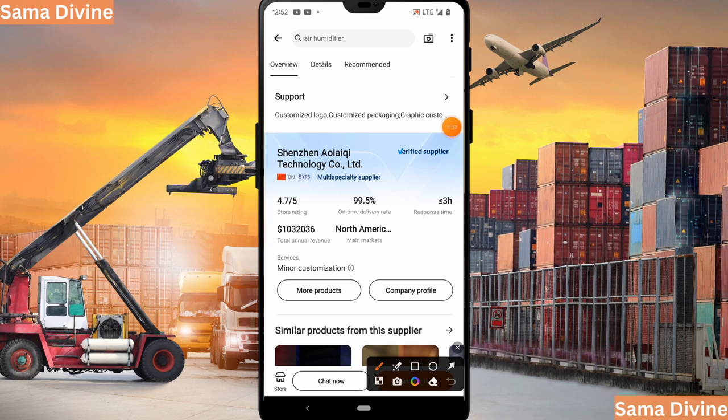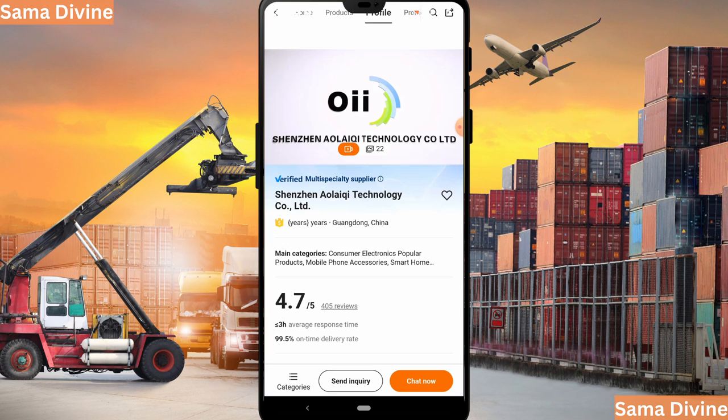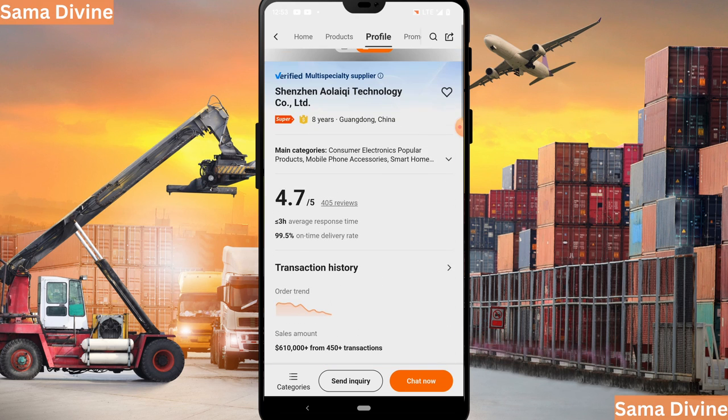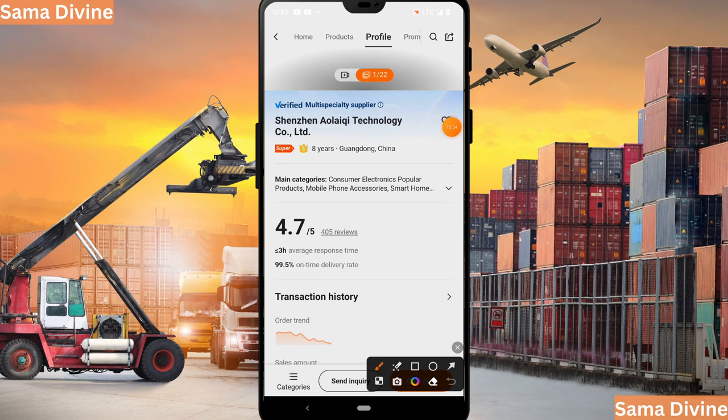On the store profile, we can see this store's rating is 4.7 out of 5, on-time delivery is 99.5%, and response time is 3 hours — that is great. If you want more information about the supplier, you can click on the company profile. There you can see videos displaying the company as a whole and their workers, as well as images of their facility.